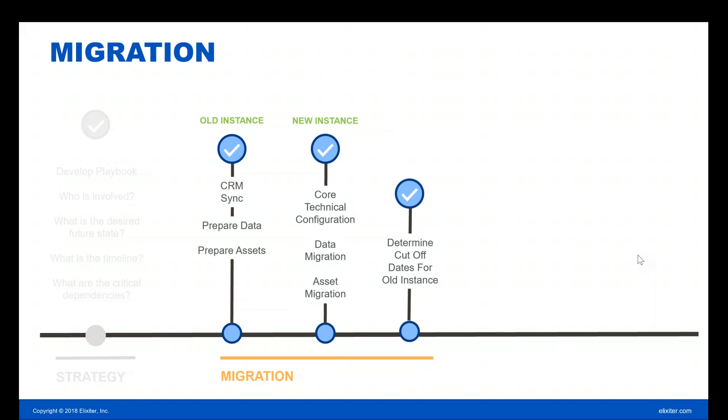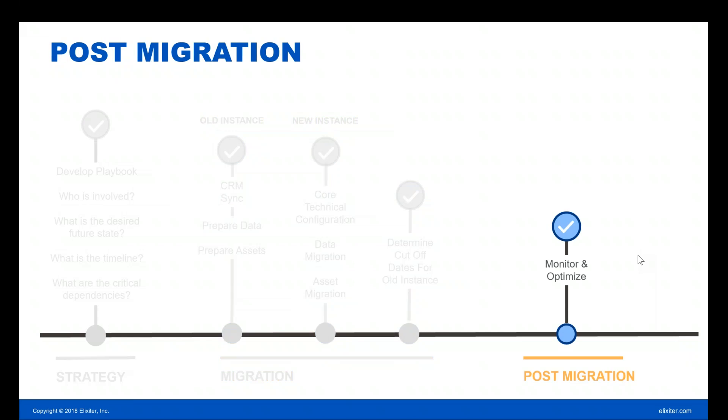Communicate to everyone when this is all happening and what's involved. Make people aware of planned downtime. If someone needs to switch a tracking script on a website over a weekend, let them know weeks or months in advance where possible. And with that, the migration is now complete. Laura's going to walk us through post-migration.